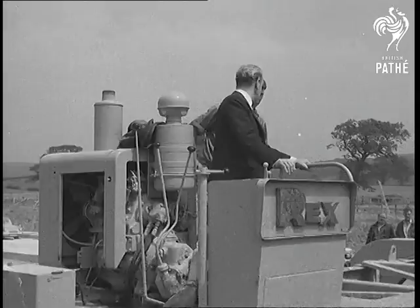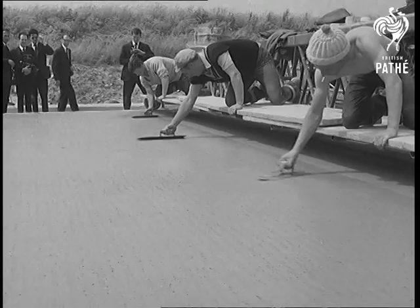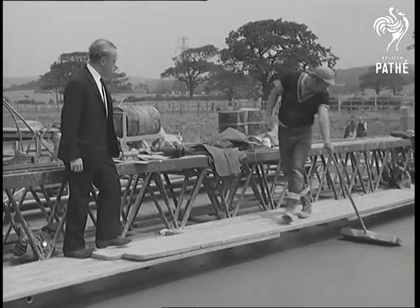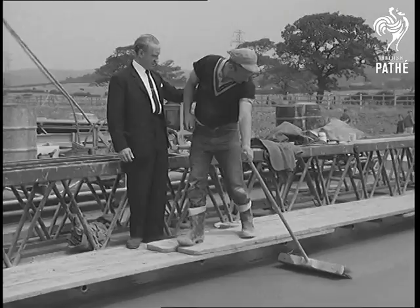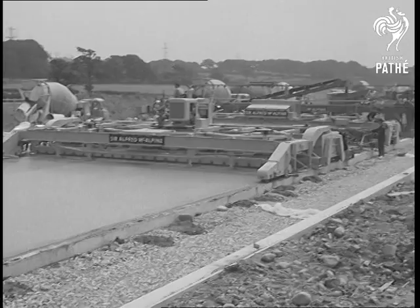You'd have to be completely unmechanical not to be impressed by this machinery. It looks a bit incongruous, but they apparently need a housewifely touch to smooth it up. When the concrete's laid, it has to be tented, as they call it — that is, covered up to keep off the rain. A heavy fall at this early stage would spoil the mixture.